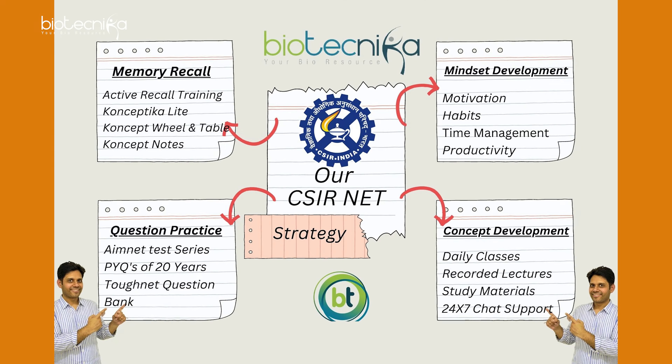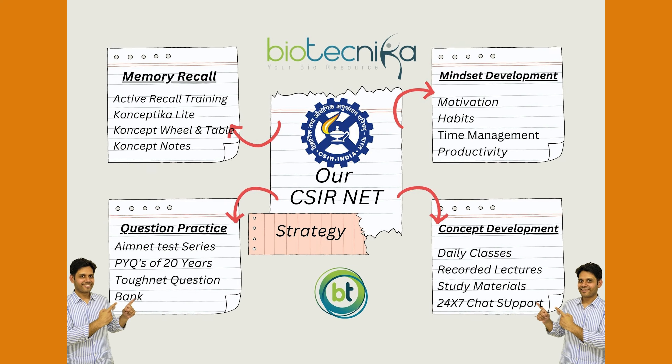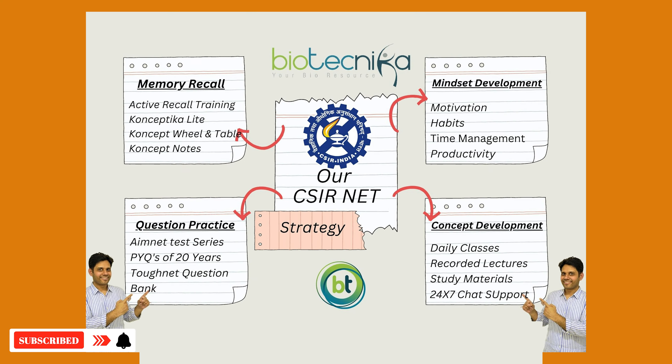So all this combined together — your building of CSIR NET preparation — stands on these four firm pillars. The first is mindset development. The second is concept development. The third is question practice. And the fourth is active memory recall. These are the four pillars on which your preparation will stand.